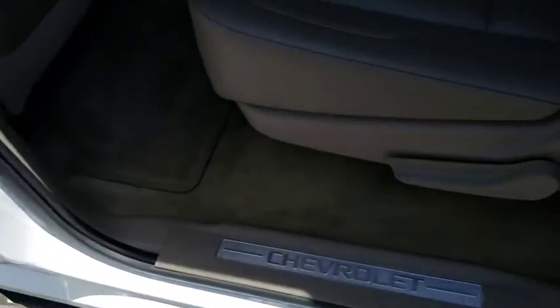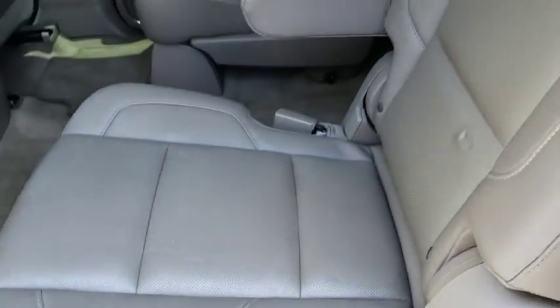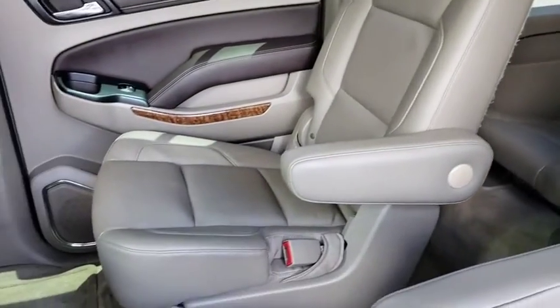Additional features include: front floor mats, four wheel disc brakes, aluminum wheels, ABS four wheel, premium sound system, and universal garage door opener.